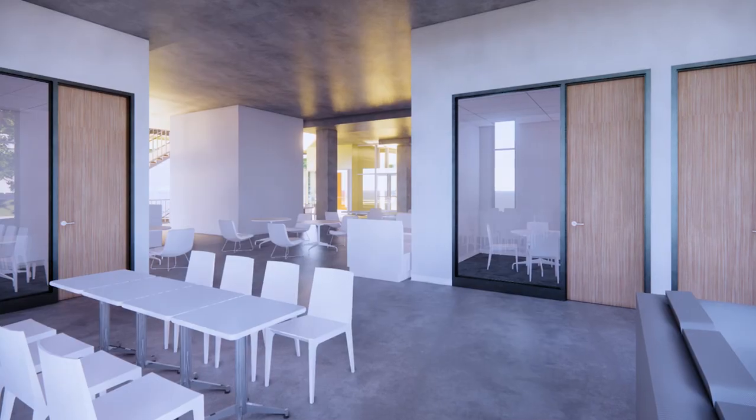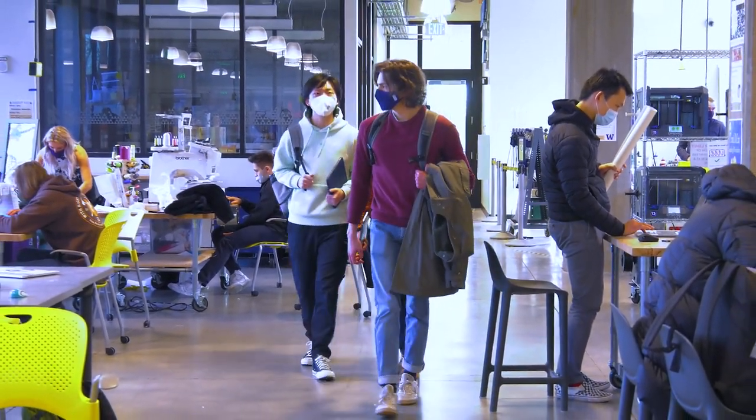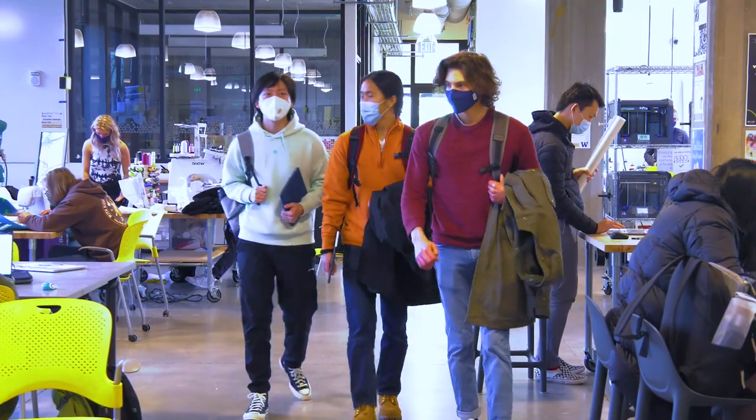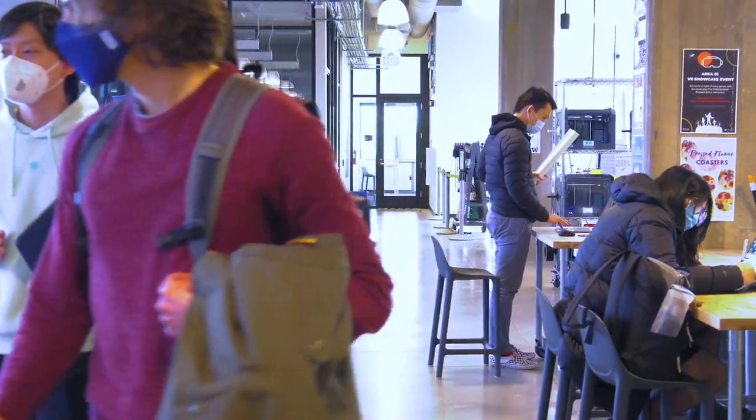When I heard that students were being consulted for the IEB, I was very encouraged and happy that they were going to have a big voice into what goes into the building. I wanted them to talk about past experiences, but at the same time thinking about what future generations of students would actually need.